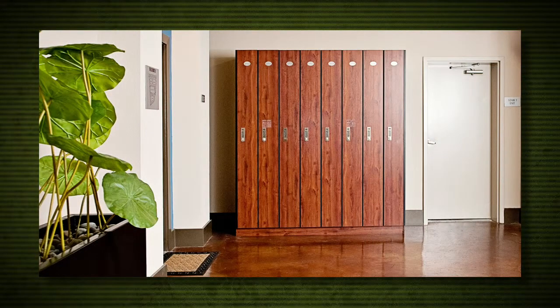They also had to introduce a specific lock that would allow clients access with a digital code but be reset for the next client that would use the locker. The dry cleaner was so pleased that they continue to expand their business and work with Legacy Lockers to custom fit each new location.